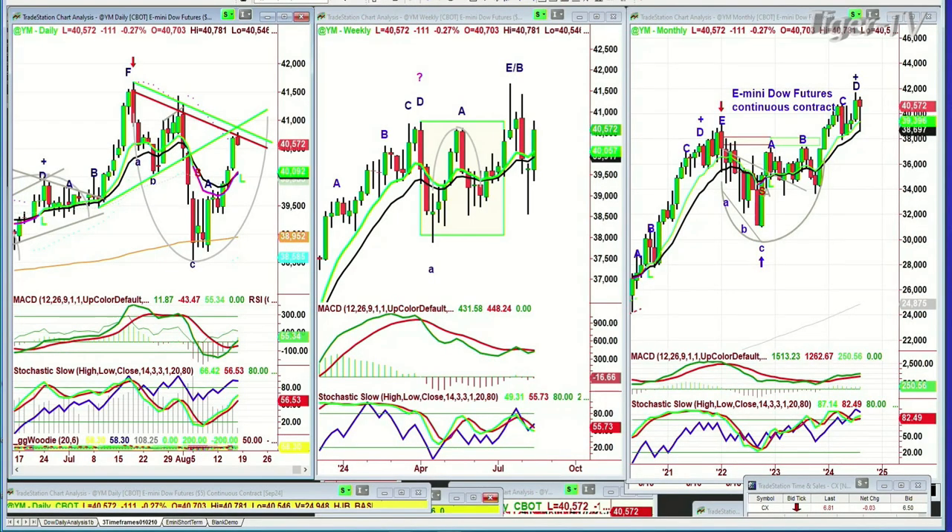The Dow futures are down 111 at 40,573, just bumping into the Chapman inside track repellent zone after a fabulous move from the lows that were made August 5th to the overnight session. We just had three close to Marubozu candles in the Dow. You can expect either a doji candle or a pullback today — that would be normal.